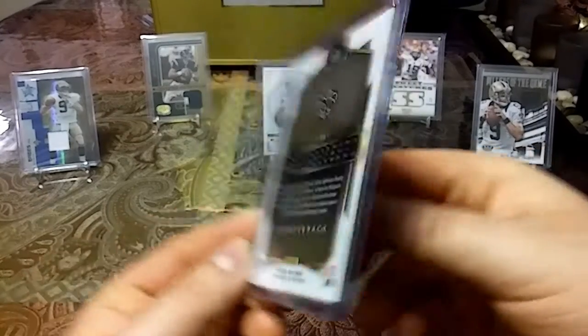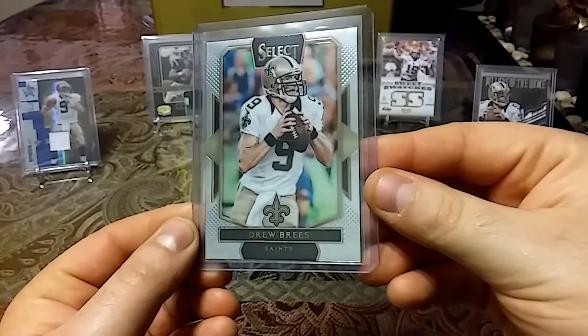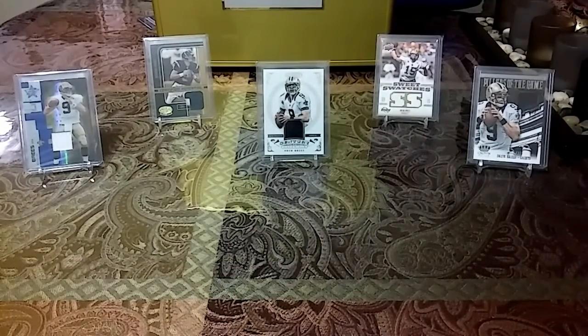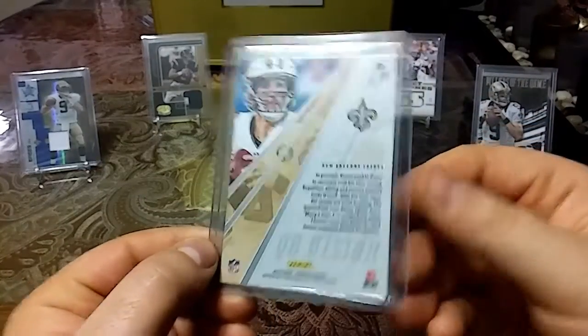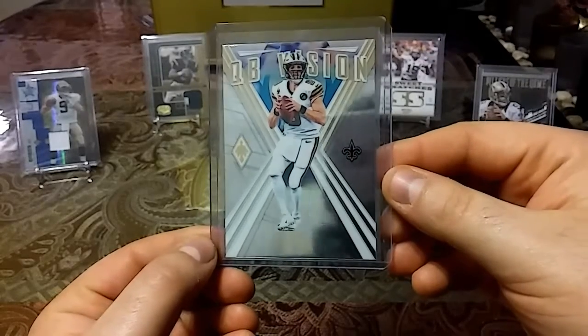Then we have a 2015 Select football base — nice clean base. Then we'll get into some newer cards.